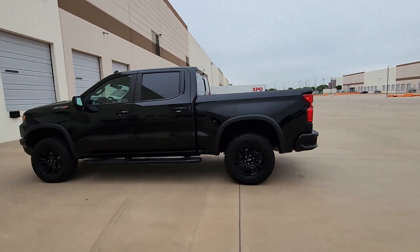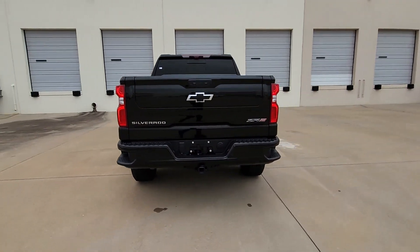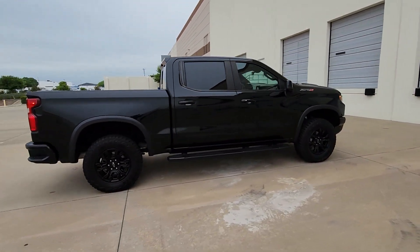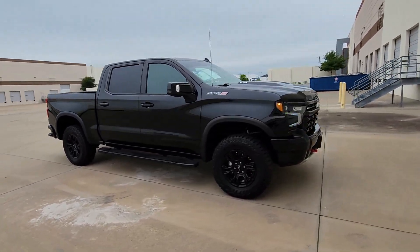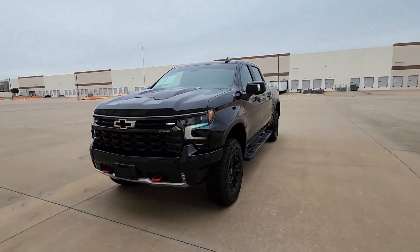Look no further than the 2022 Chevrolet Silverado 1500. This vehicle is an outstanding buy with fewer than 10,000 miles on the odometer. Stay connected on the worksite in the full-size Silverado 1500 pickup — its smooth, agile ride keeps you comfortable while its rugged strength gets the job done.